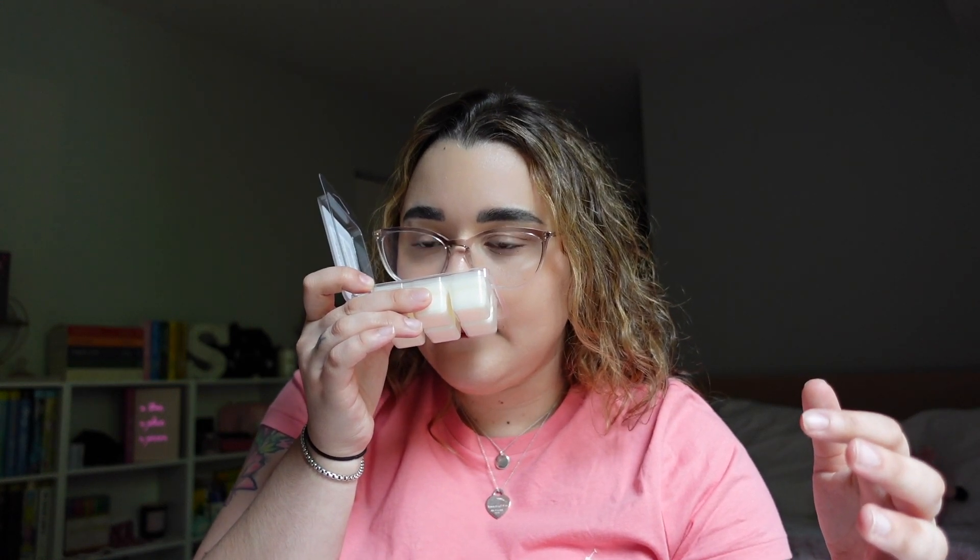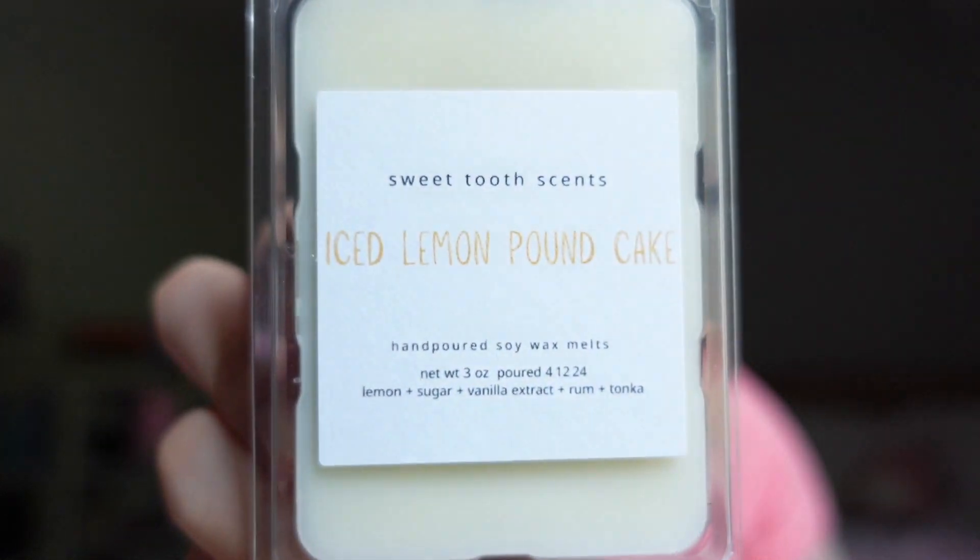This is another one I probably wouldn't buy, but I definitely will now that I've had the sample. For the things I actually ordered, I got four clamshells. The first one is Zucchini Bread — her notes are zucchini, sugar, sweet bread, cinnamon, nutmeg, and tonka. This is a very, very creamy, moist zucchini bread fresh out of the oven. I smell the cinnamon and the nutmeg, but it's not overpowering. Absolutely delicious.